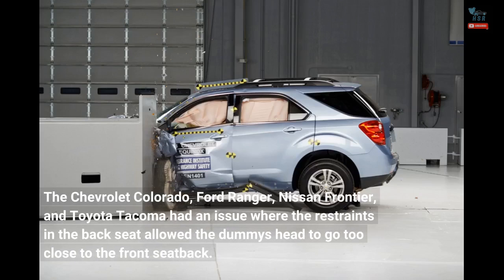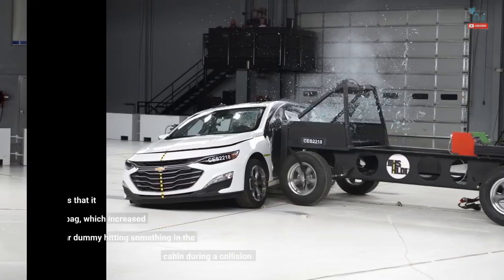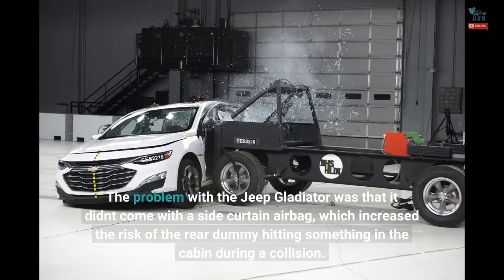The Chevrolet Colorado, Ford Ranger, Nissan Frontier, and Toyota Tacoma had an issue where the restraints in the back seat allowed the dummy's head to go too close to the front seat back. The problem with the Jeep Gladiator was that it didn't come with a side curtain airbag, which increased the risk of the rear dummy hitting something in the cabin during a collision.